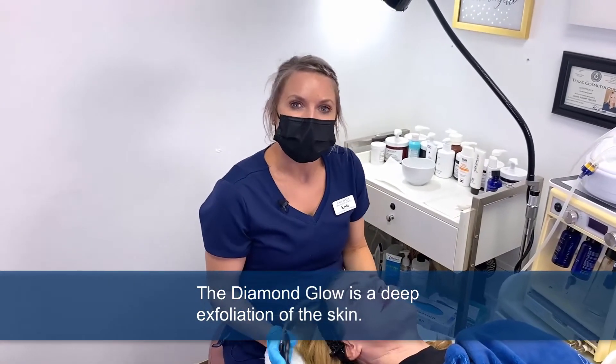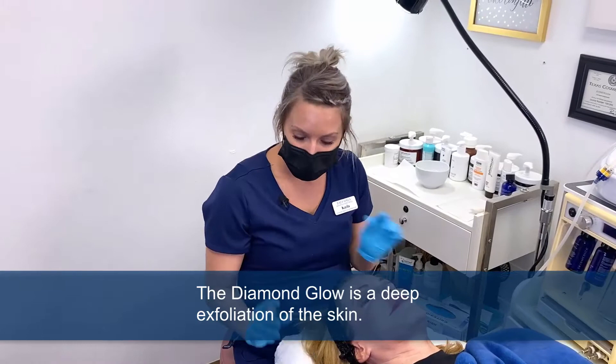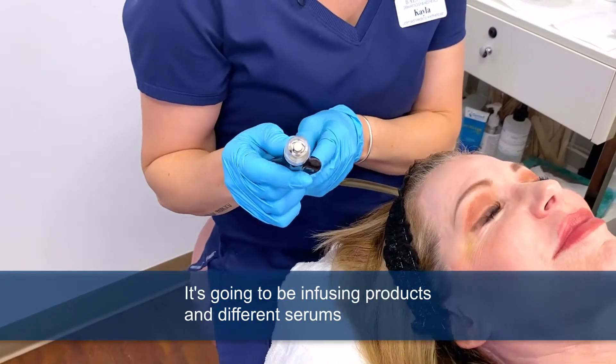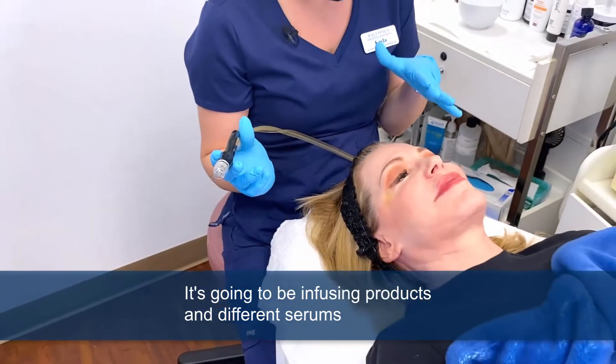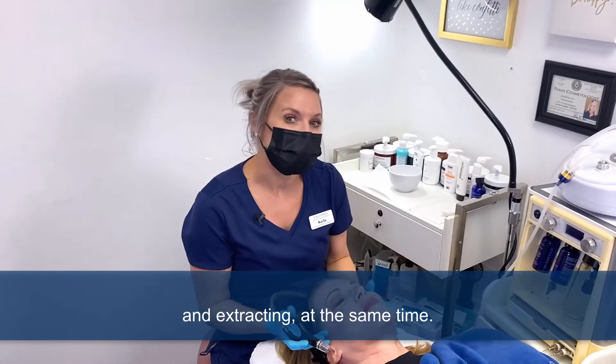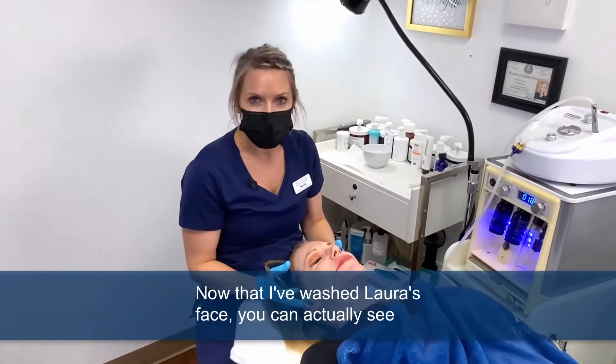The Diamond Glow is a deep exfoliation of the skin. There's a diamond grit that will help exfoliate. It's going to be infusing products and different serums and extracting at the same time.